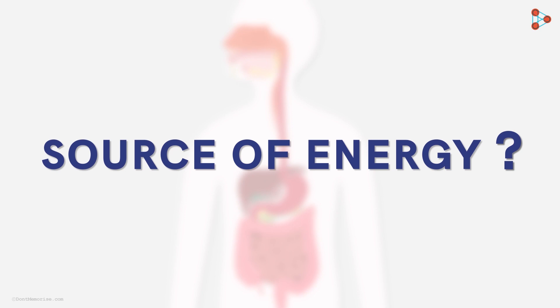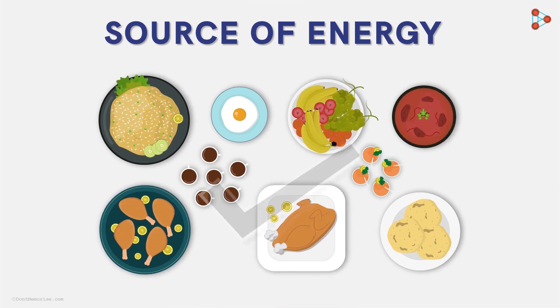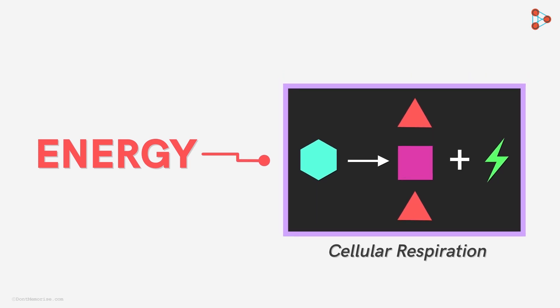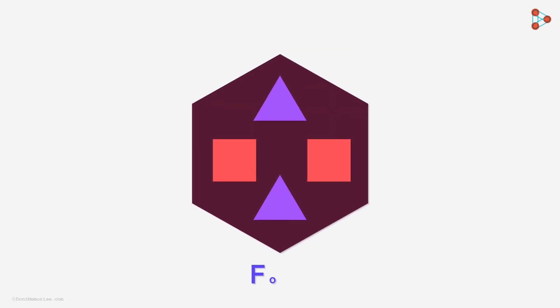We've usually come across the saying that we obtain energy from the food we eat. But that is just partially correct. In fact, the food we eat is just a source of energy. The energy is derived mainly by processes like cellular respiration, which follows digestion. These two processes help in deriving the necessary energy that is stored in the food we eat.